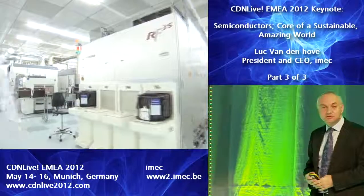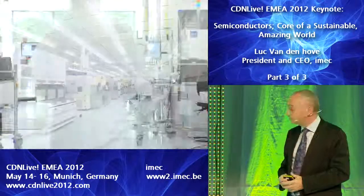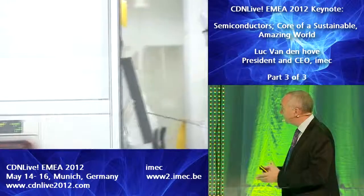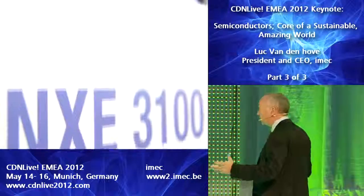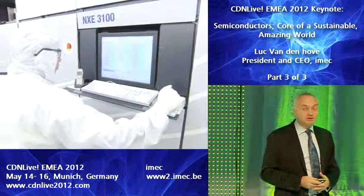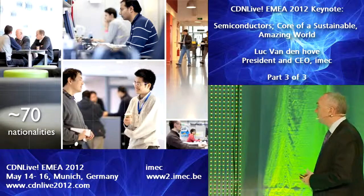We're doing this in a state-of-the-art environment — in a clean room with installed equipment valuing more than 1 billion euros. We're working with all these partners with a team of around 2,000 people, with 600 residents from all those partners coming from 70 different nationalities. It's a very international, multicultural environment, which is essential in order to stimulate innovation.